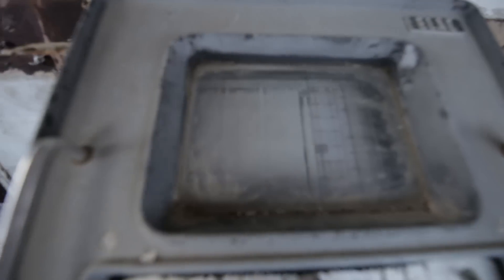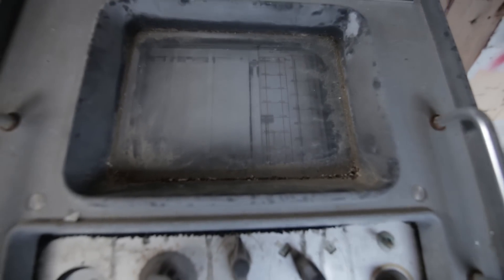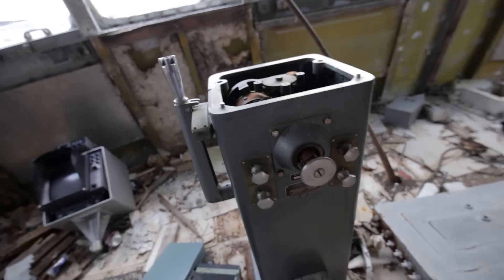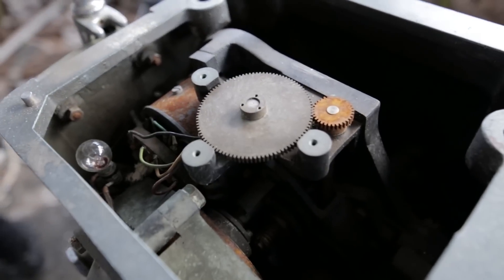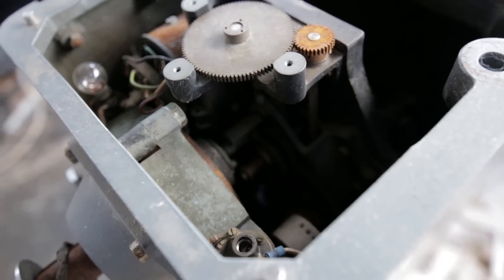I think this might be a sonar readout or something — printed on paper, that's cool. This would be where the steering wheel would be right here, this would be the throttle, and then the wheel would be like right here. This is the control mechanism, guys — look at all this, we're exploring inside this huge abandoned ship.